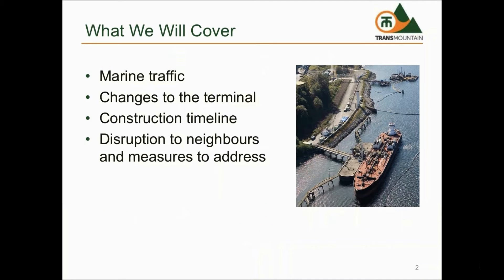In this presentation we will cover marine traffic and changes in traffic as a result of the expansion, changes to the terminal that will take place as part of the expansion, construction timelines for the changes, and potential disruptions to neighbouring communities during construction and operations and measures we are taking to address those disruptions.